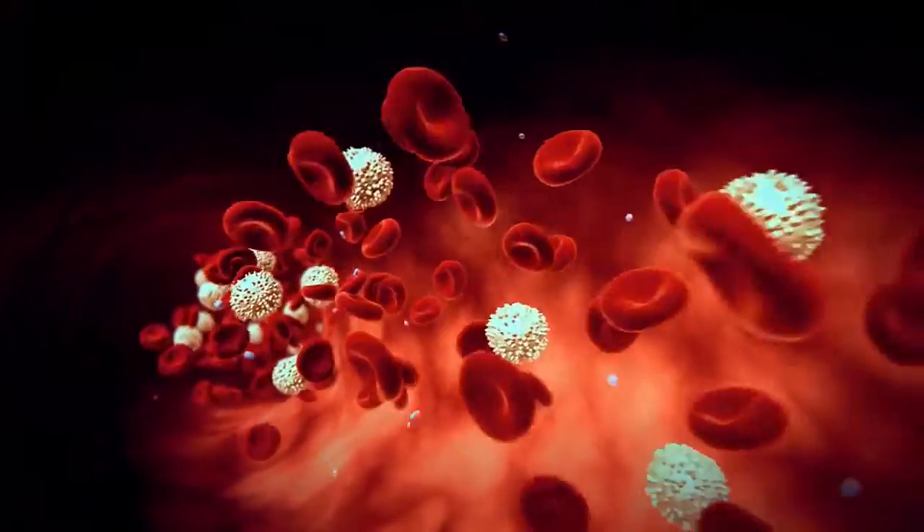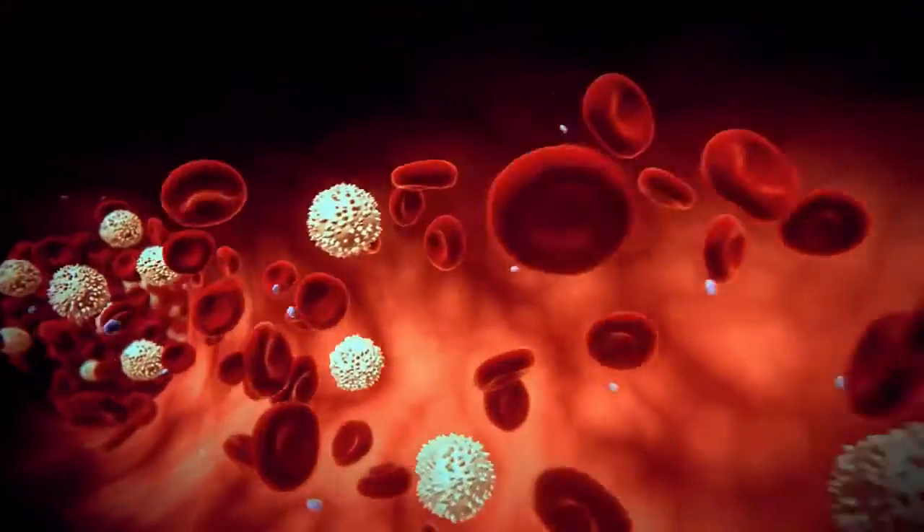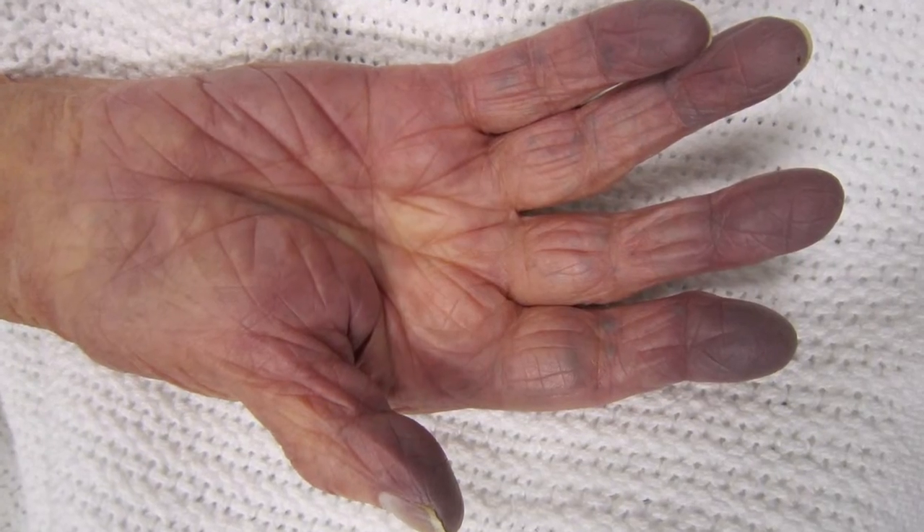It's a rare medical condition known as sulfhemoglobinemia. When a sulfur atom gets incorporated into the hemoglobin protein in blood, it makes the hemoglobin incapable of carrying oxygen and leads to lower oxygen levels and a bluish tinge to their skin.